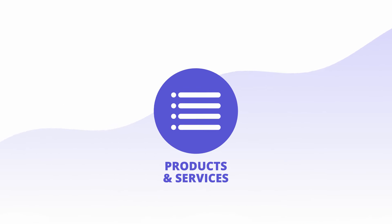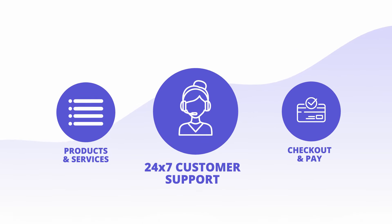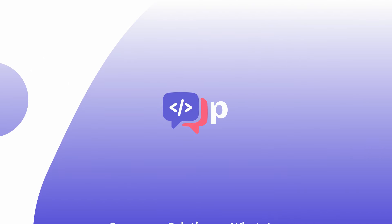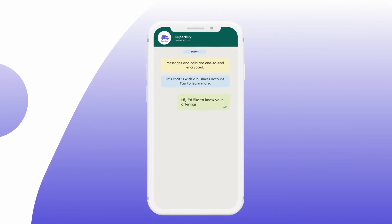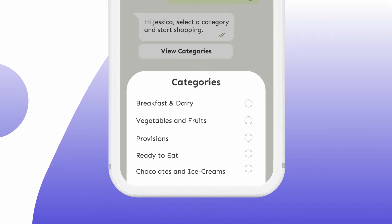You can list your products and services, enable customers to check out and pay, and provide 24/7 support after the order is placed. GupShup's commerce solution on WhatsApp can help your business set up shop on WhatsApp and create a mobile storefront instantly.